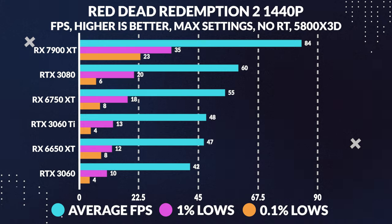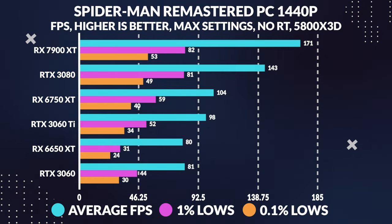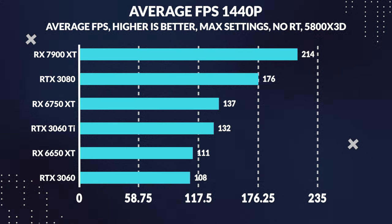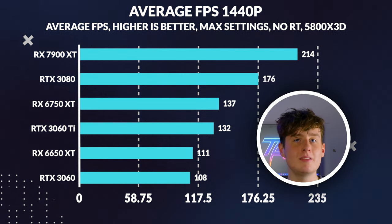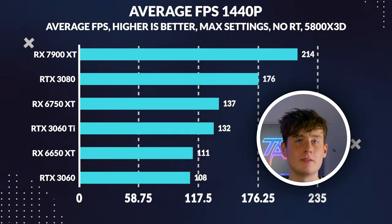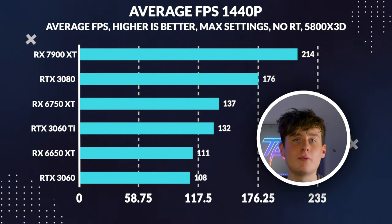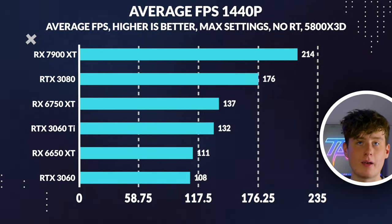While the 3060 Ti did slightly outperform the 6650 XT at 1440p, the gap widened in favor of the 3060 Ti in some titles. When we look at the average FPS for 1440p gaming, the 6650 XT slightly outperformed the 3060 by 3% — but don't let that small difference fool you. The 3060 is significantly more expensive, and the 3060 Ti outperforms the 6650 XT by 19% but comes at a $120 higher price tag.